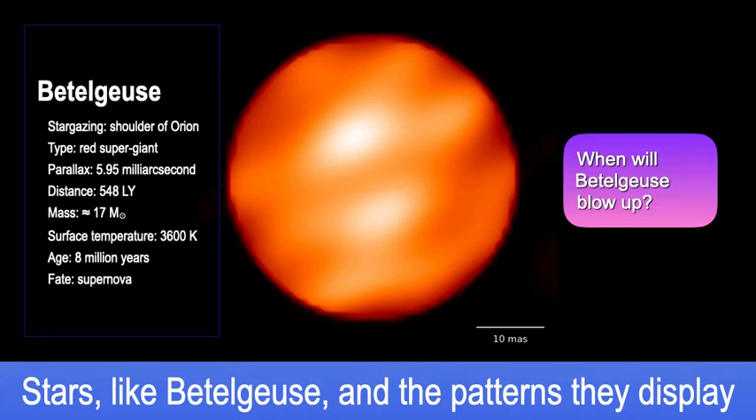Over the past year or so, we've been seeing the brightness of Betelgeuse oscillating — it gets dim, then bright, then dim, then bright. That gives us a clue about what's actually happening in the center of Betelgeuse where all the nuclear reactions are happening. Everybody wants to figure out when this thing is going to blow up, and we don't really know. We're still working on it.